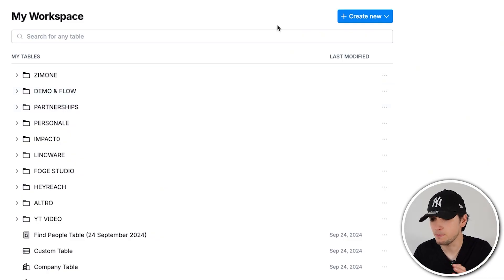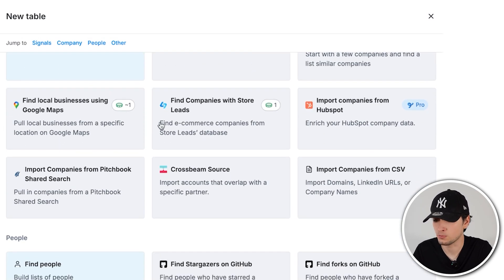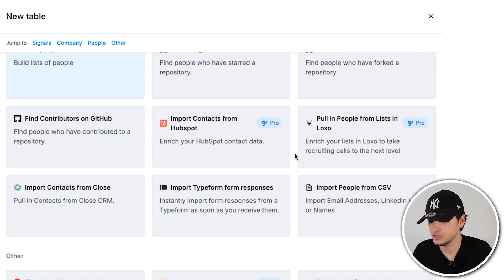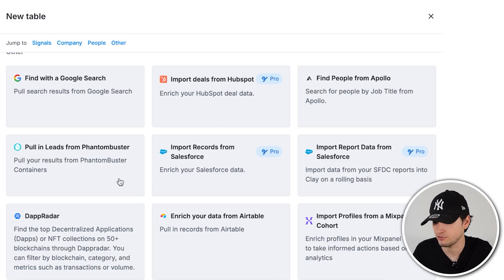Clay is basically the biggest, most efficient prospecting machine ever. It's like a sales ops engine where you can create lists and get data from everywhere on the internet — find companies, find open jobs, find eCommerce stores, scrape Google Maps, import from Apollo, other CRMs, from Crunchbase, from a Google search, from Salesforce, Phantom Buster — it's the ultimate tool to master your outreach game and create an organization that can scale to the moon thanks to this incredible technology.